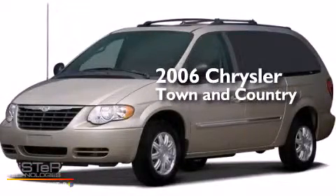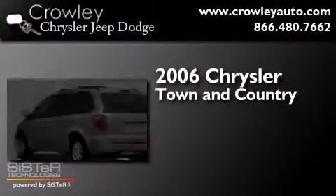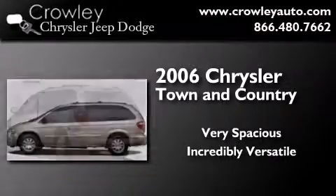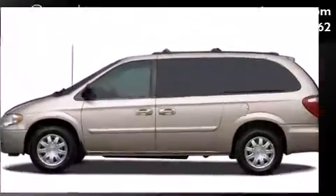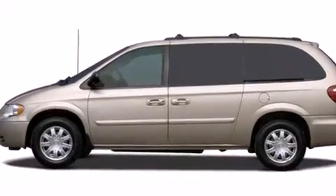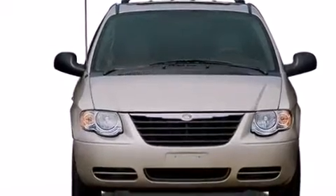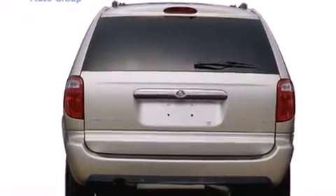This is a 2006 Chrysler Town & Country. Features include air conditioning, cruise control, full power accessories, side curtain airbags, and child seat safety anchors.